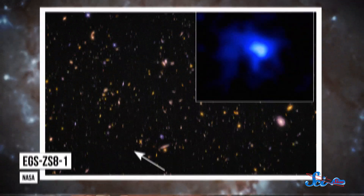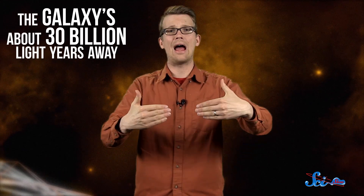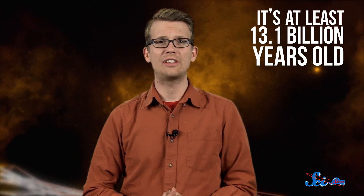Even if we won't be visiting distant galaxies anytime soon, we can still observe them from here on Earth. A team of American astronomers just announced that they've discovered the oldest and most distant galaxy yet, called EGS-ZS8-1. Thanks to the universe's expansion, the galaxy is about 30 billion light-years away right now, but its light has taken 13.1 billion years to reach us, so it's at least 13.1 billion years old.